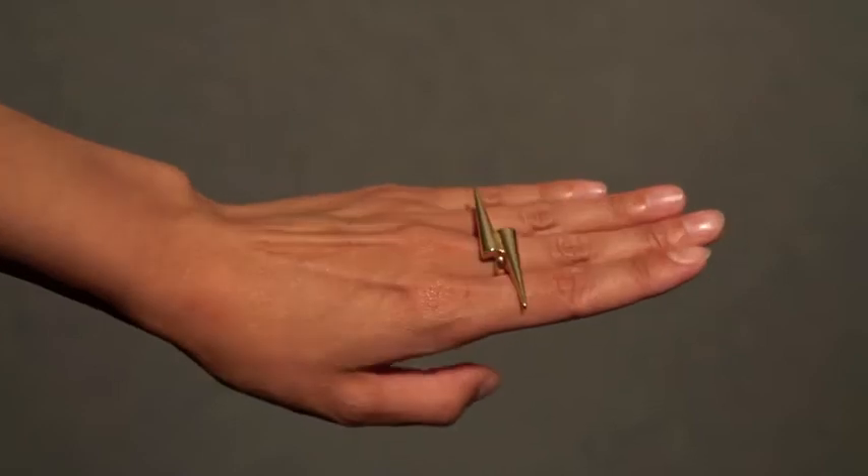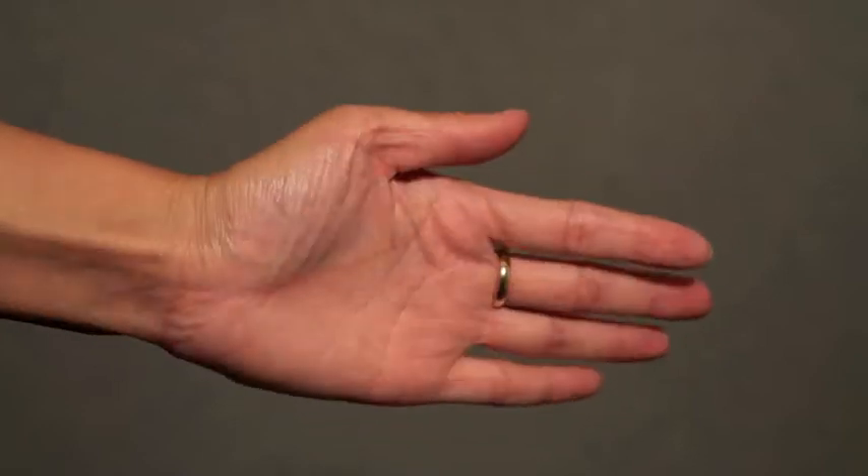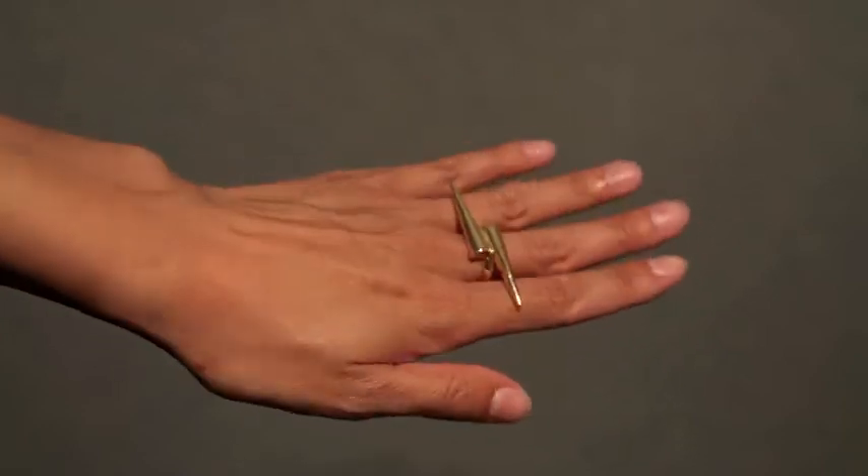I also bought this ring from H&M for £3.99. I really love how it overlays the other fingers, so you can just throw this ring on and it still looks good on your hand — not too minimal but not too much either.